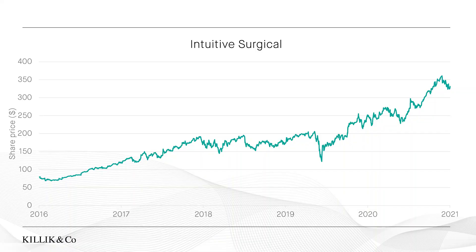The current market leader in robot-assisted surgery is a company called Intuitive Surgical, and as you can see from this five-year chart, the shares have recently performed well. Do give us a call if you would like to talk about this company in more detail.